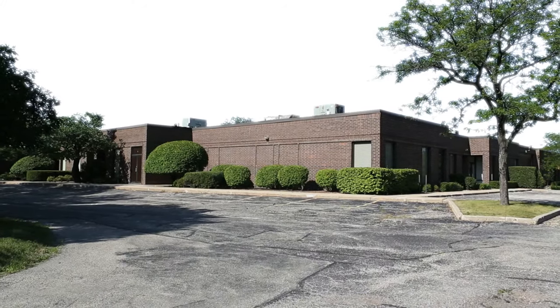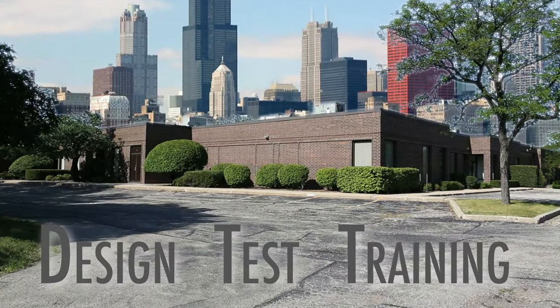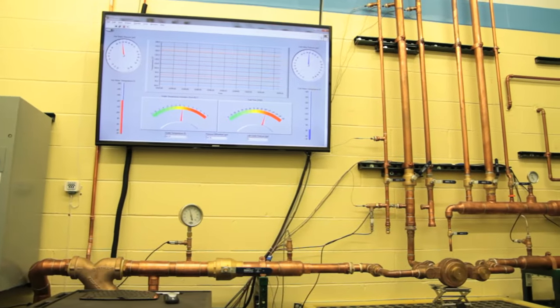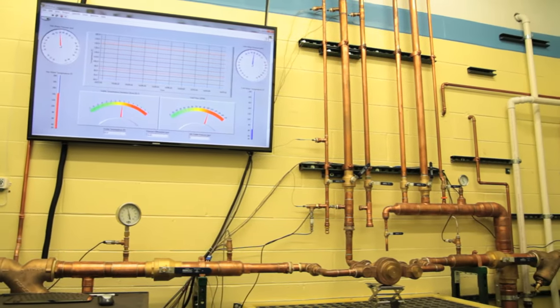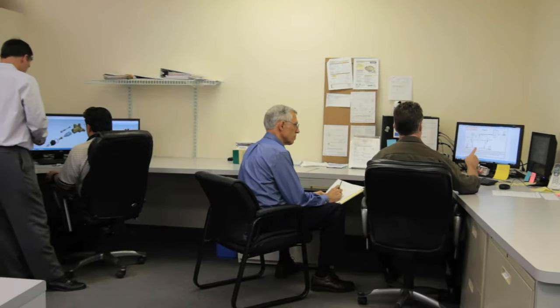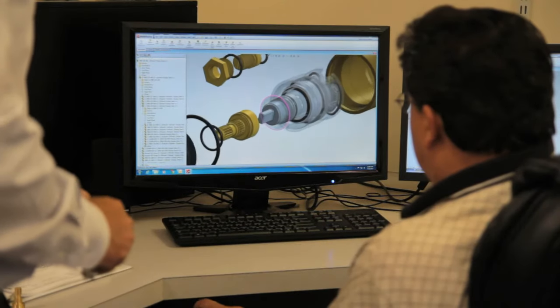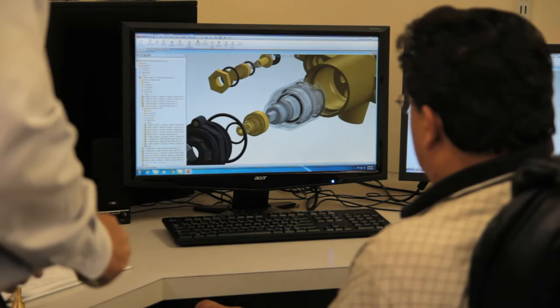The Acorn Controls line began with the opening of our new design, test, and training facility located in the Chicago area. Here, the Controls products went from concept to final design. The design staff includes a vice president of product development, plus two additional degreed mechanical engineers, and a technician assistant who handles CAD and product testing requirements.